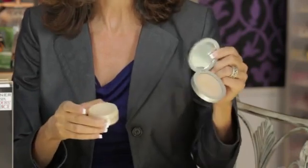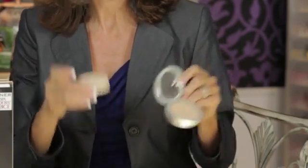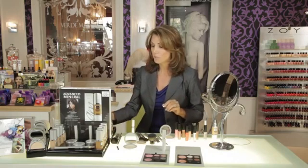Now depending on the finish that you want for your foundation will depend on whether you use pressed minerals or loose minerals. Pressed minerals are going to give you a little more of a matte finish. Loose minerals are going to give you a little more luminescence. I love luminescence for brides, but if you have very oily skin you might want a little more of a matte. So those are the essentials for your skin.